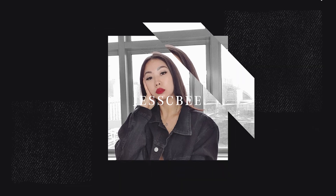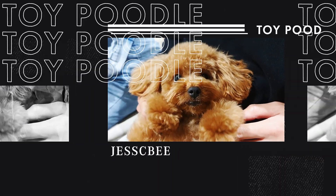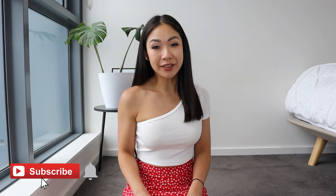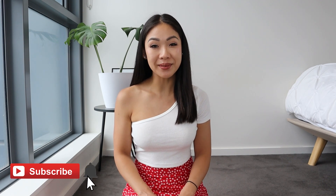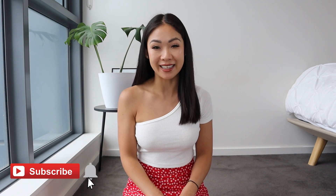Hey guys, welcome back to another video. My name is Jessie. If it's your first time here, I hope you're doing super amazing. I make a couple videos every single week, so make sure you hit that subscribe button and also turn on notifications so you don't miss anything.